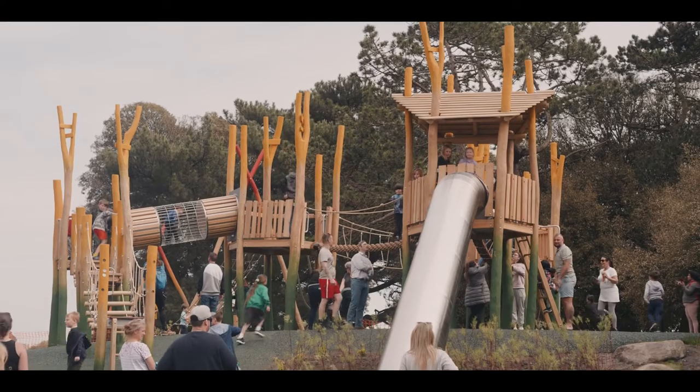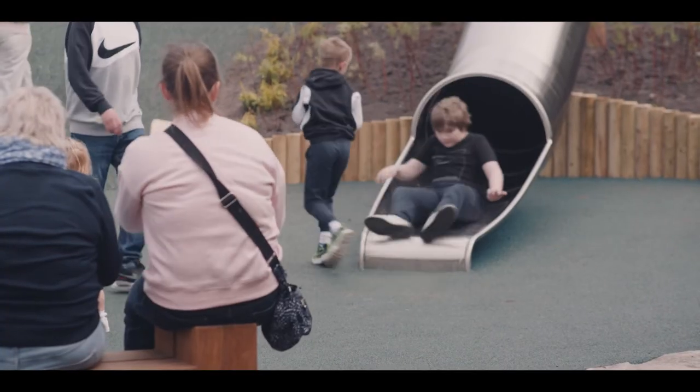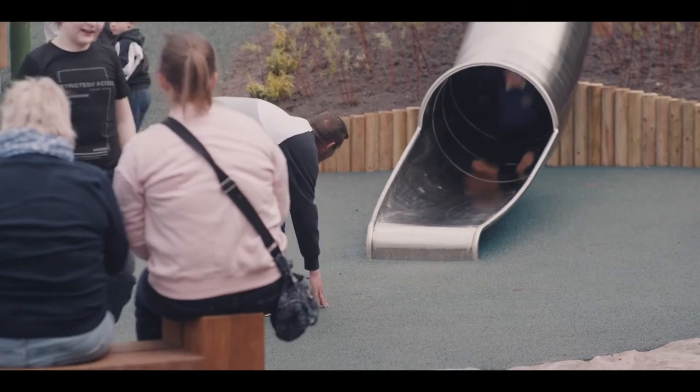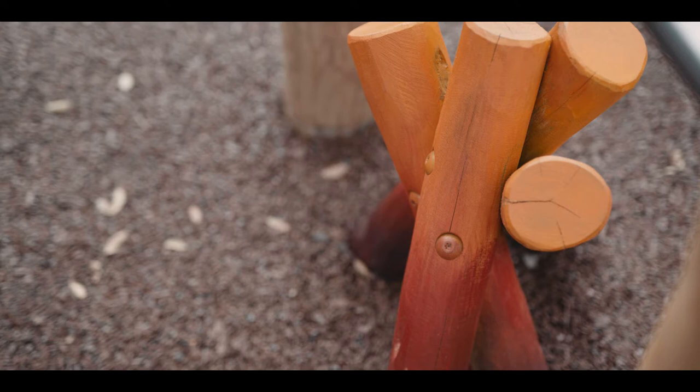The value that this type of contract has brought to us and the way we've worked with Jupiter Play has really allowed us to get into the design detail, with a lot of time to really consider the unique properties of each site — both play areas — and the intricacies around levels, shade, trees, and the design outcome we wanted, including the theming, colour palette, and all that sort of detail.